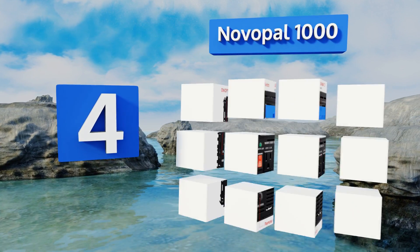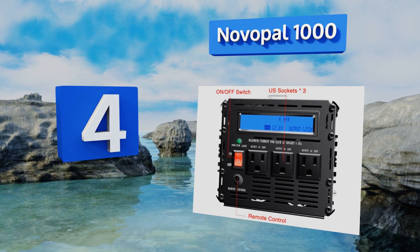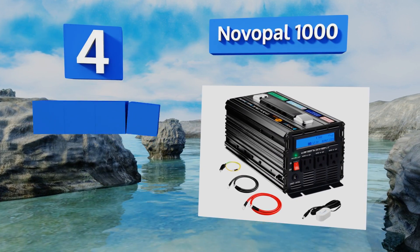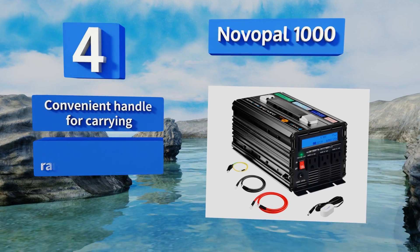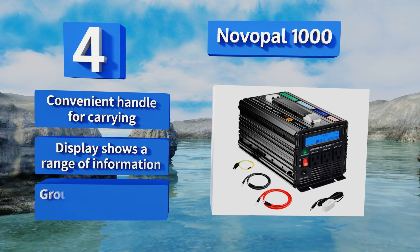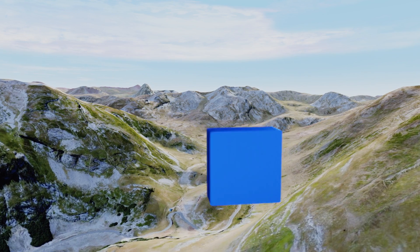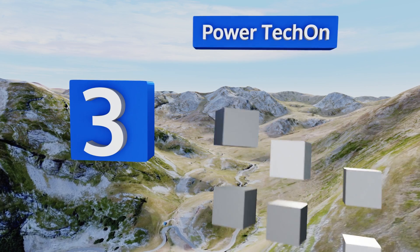At number four, the Novo Power 1000 is an affordable option that comes with more bells and whistles than most of its competitors. Its two thermal fans provide efficient temperature management and it's equipped with a wired remote on/off switch. It includes a convenient handle for carrying, a display that shows a range of information, and a ground connection.